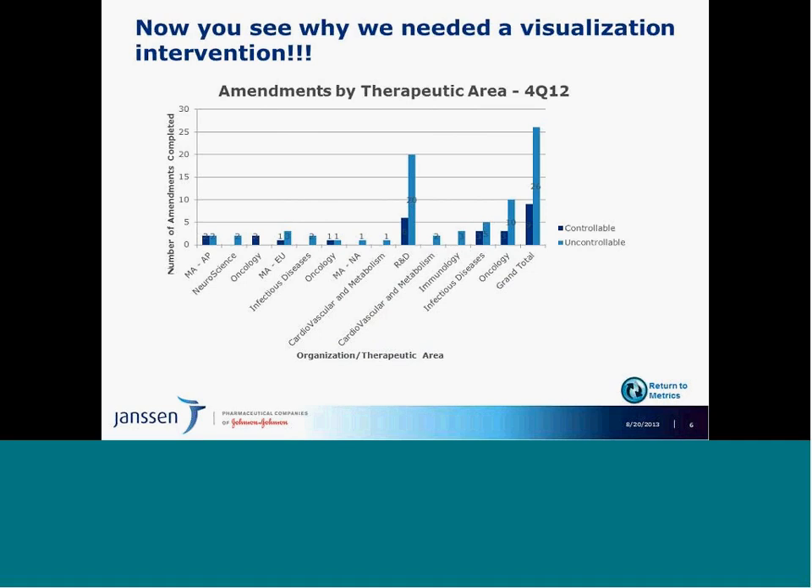And then the comparison bar chart that also includes a grand total. So you can see why we totally need a visualization intervention.